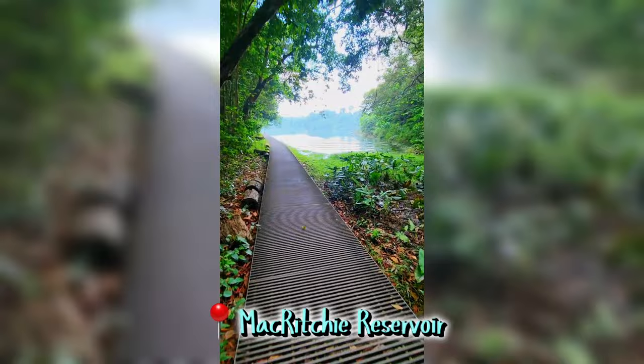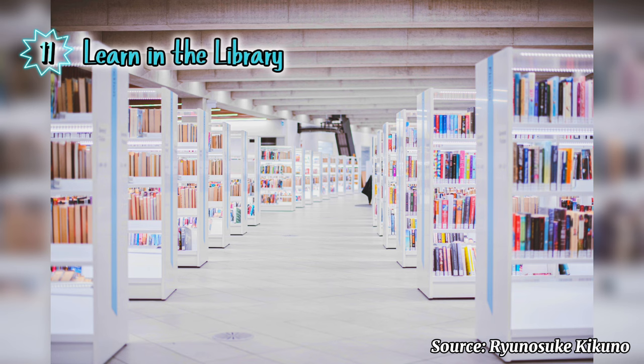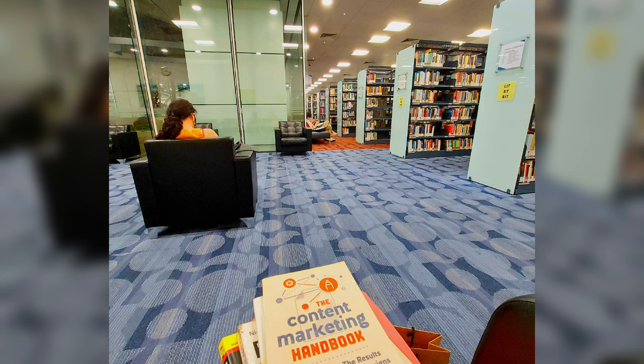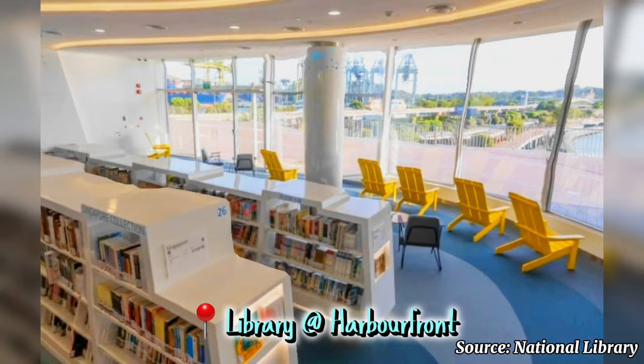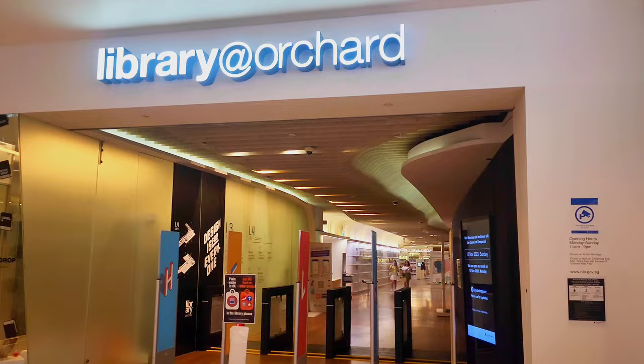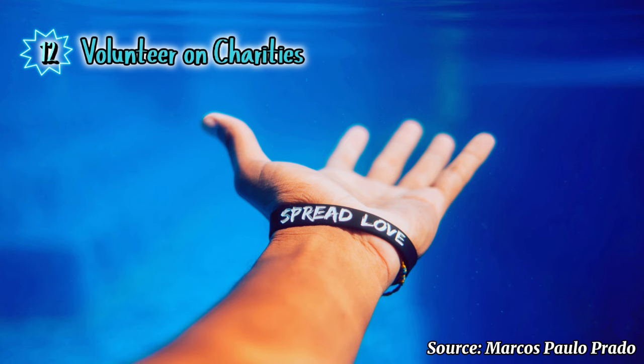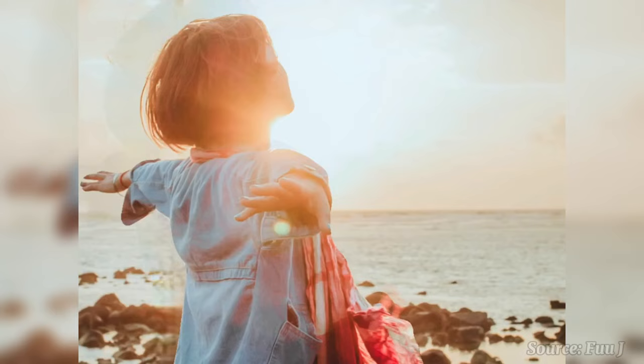Number eleven: learn in the library. You should never stop learning because learning is a lifelong journey and knowledge is power. Here in Singapore there are about 31 public libraries where you can enter and read books and articles. Just take note that borrowing books to bring home is only available to those with membership.